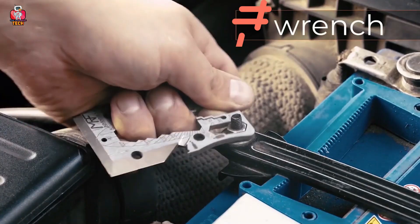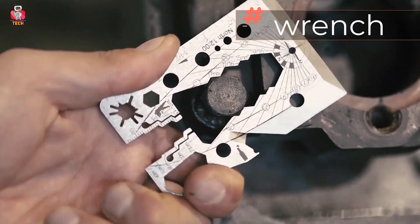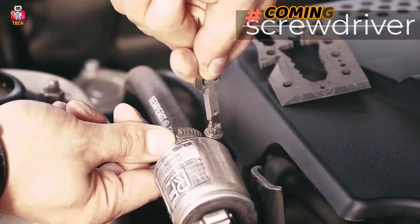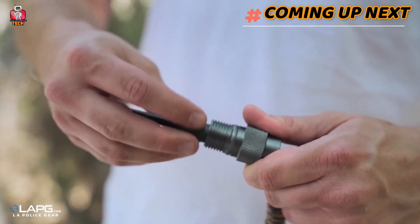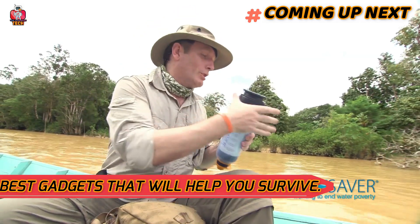Hi everyone, welcome to your favorite YouTube tech channel, The Thankful Tech. Welcome to a whole new world of science and fun. Today, we're going to explore some best gadgets that will help you survive, so be ready for some real-life adventures.